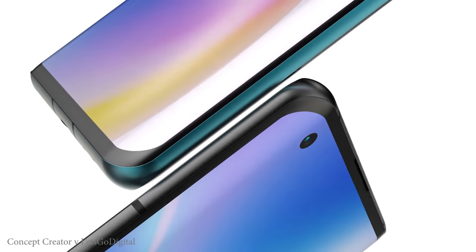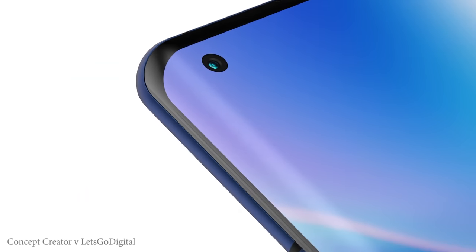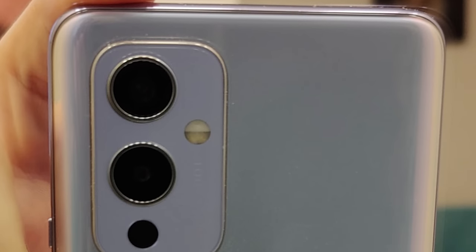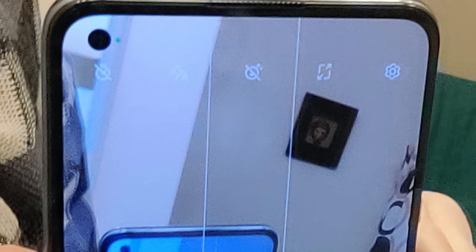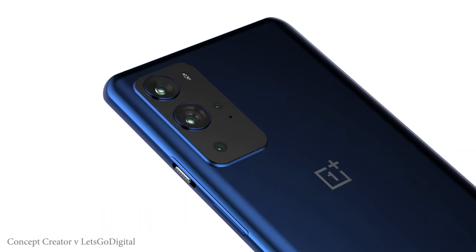Higher quality images of the OnePlus 9 5G were then leaked by Digital Trends — no watermarks — giving another good look at the front and rear. It appears to be the exact same prototype with the same logo placeholder on the back. This is for the standard OnePlus 9, not the Pro. Given the pace of leaks, a full hands-on video probably isn't far off. The OnePlus 9 is reportedly coming in March 2021.